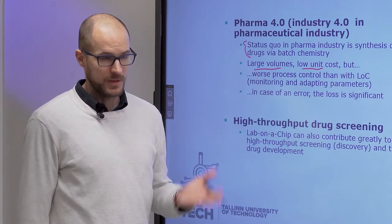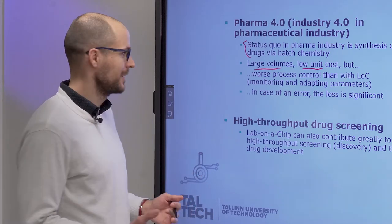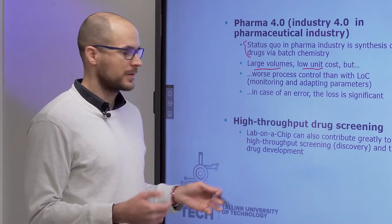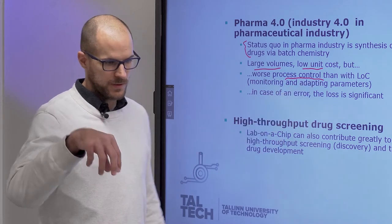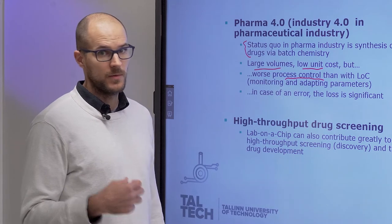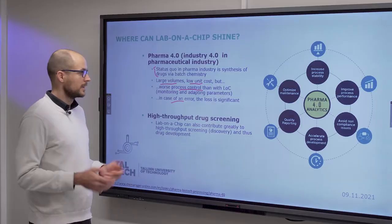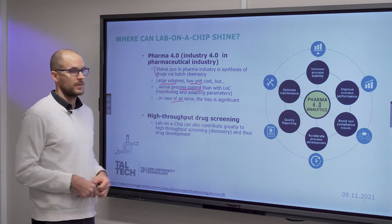The problem is, if you have an error in your process — which you usually don't, that's what quality management is for — the outcome is much worse than if you work with lower volumes. What lab-on-a-chip can do here is improve process control, because you work with smaller volumes and can more closely monitor and adapt process parameters, so in case of an error, the loss will be reduced.